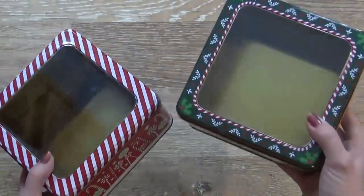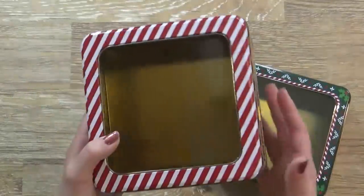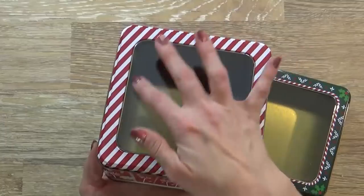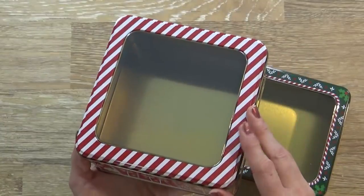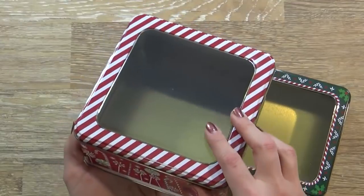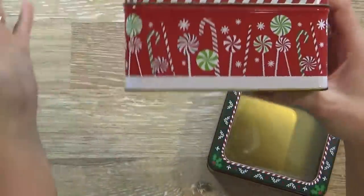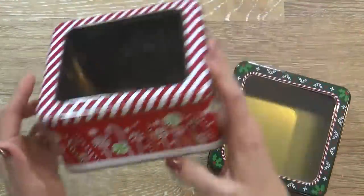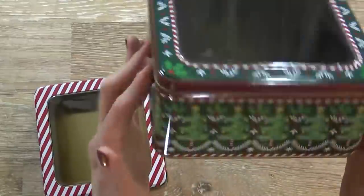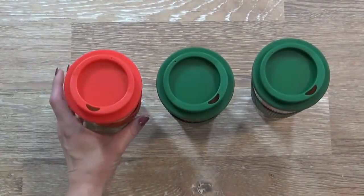Next up I have items that will be perfect for gifting to others. First I have two of these tin treat boxes. I really like these ones because of the open window here, so that the person that you're giving it to can see exactly what they're getting. So this would be perfect for cookies, or some fudge if you like fudge. This one has sort of a candy cane motif, and then this one has green Christmas trees, and I just love that little pattern — that is so cute.